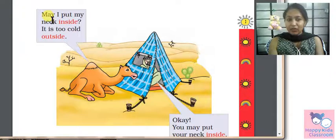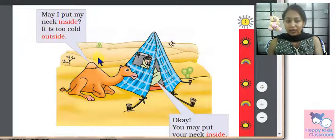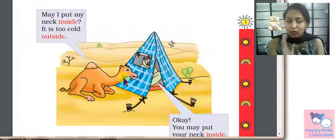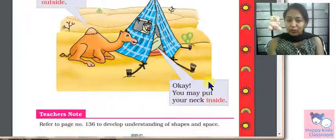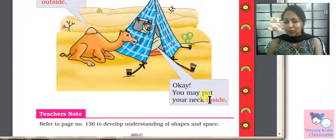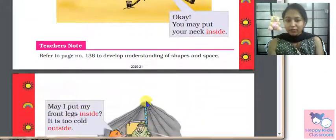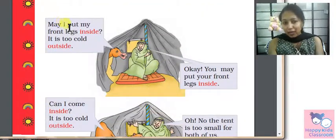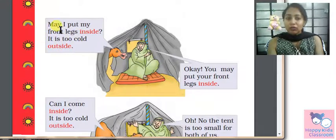The camel says, may I put my neck inside? It is too cold outside. The camel is asking, may I put my neck inside the tent? It is too cold outside.